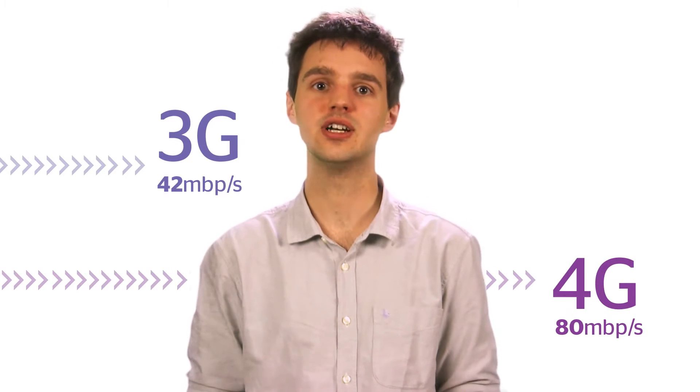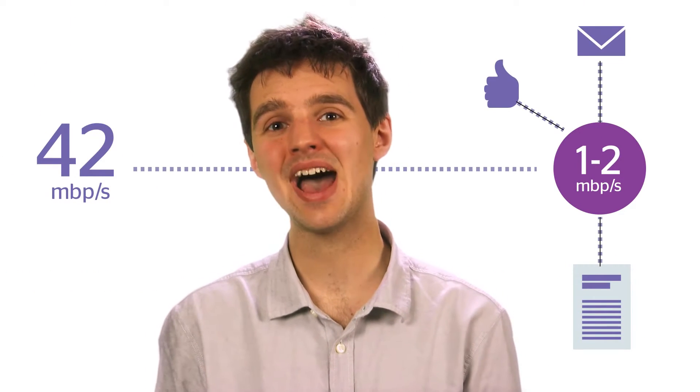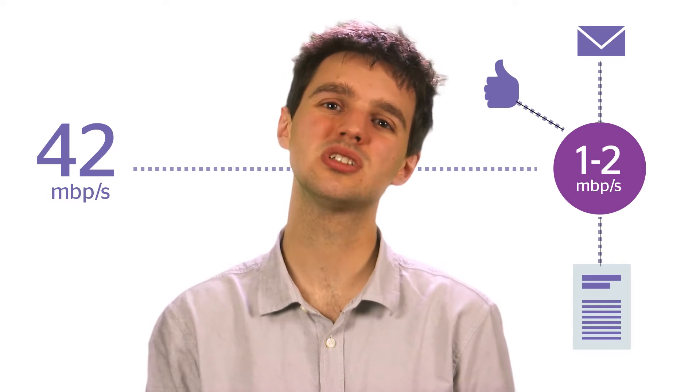If you don't have 4G, your phone is likely to be using the latest version of 3G. This is a lot better than when 3G first came out, but it's still a bit of a slouch compared to 4G. 42 megabits per second isn't bad, but it's more likely to be one to two megabits per second in the real world, which is OK if you're only interested in email and catching up on the news.